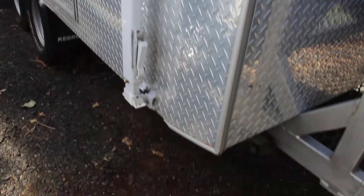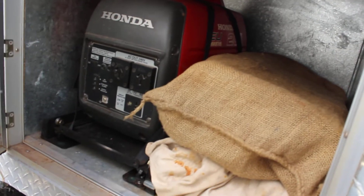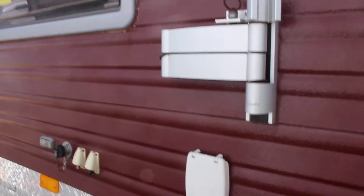Looking at the passenger side now with the awning. There's a storage container on the side here with a generator, and a TV spot on the side here as well.